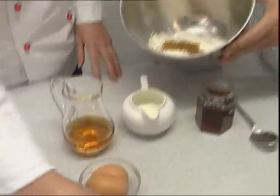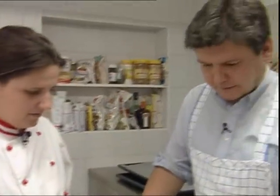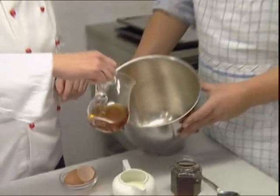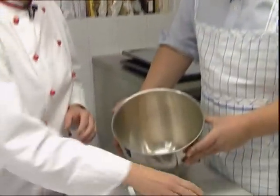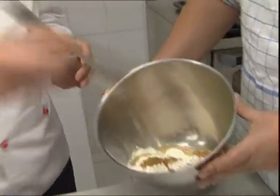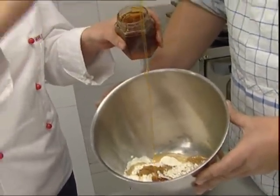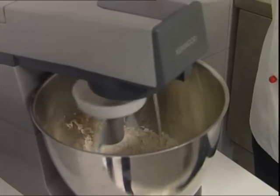A lot of spices — the cinnamon and the gingerbread spice. Then we need the eggs. Oh, rum — that's my favorite ingredient. And honey. Then we need some honey. Good Austrian honey. All right. And then we mix it.